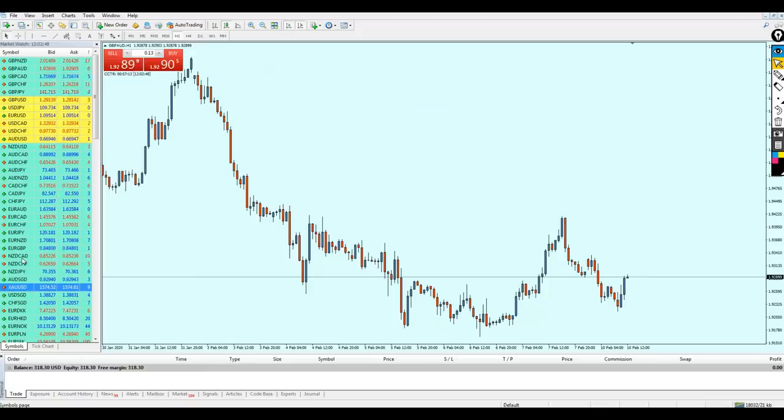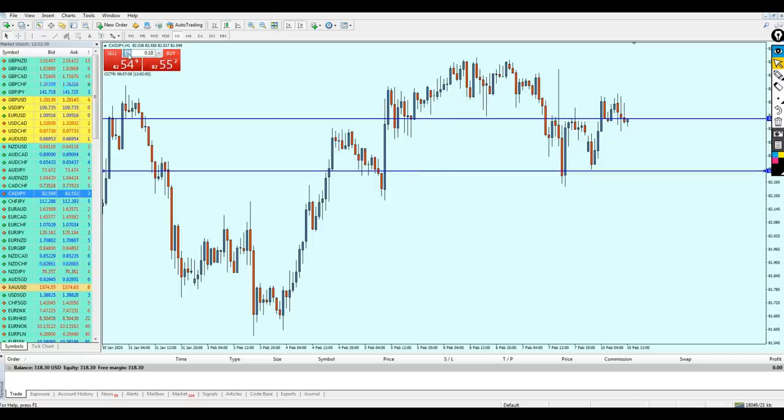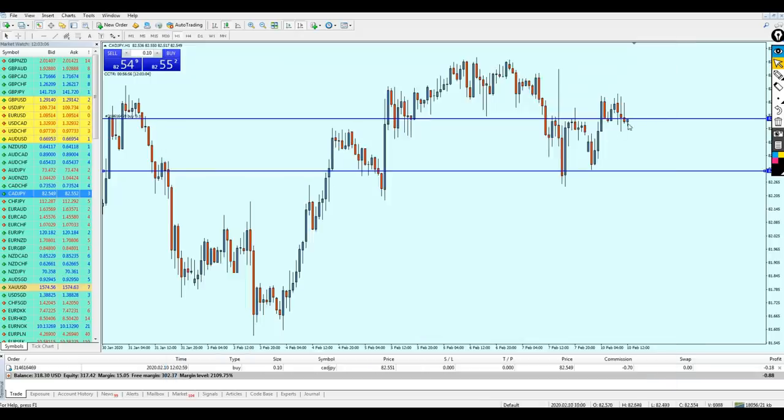The first signal is for the CAT/GPY and I'm going to place the trade right away because the signal is indicating a buy. Let me just reduce the lot size and place the buy order. The CAT/GPY is to be entered with the first target of 35 pips of profit, but I'm going to make it about 20. That's the good thing about signals — you don't have to follow them exactly like a robot.